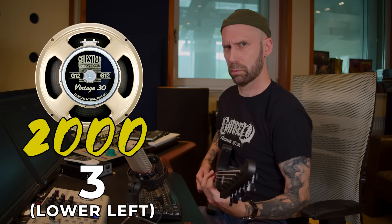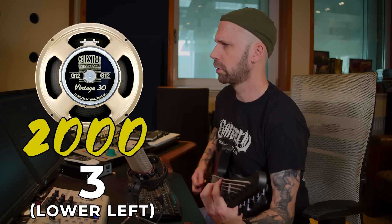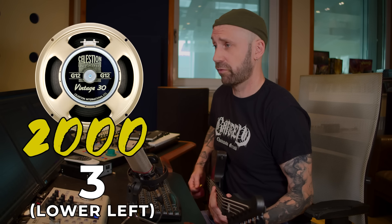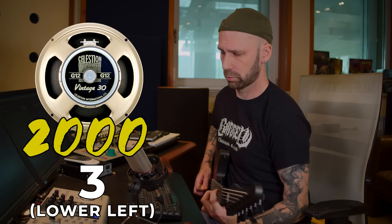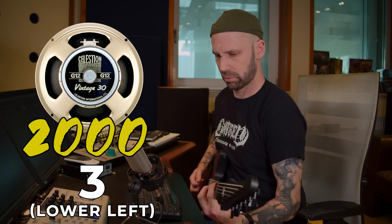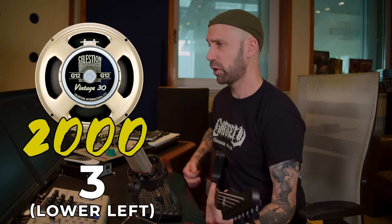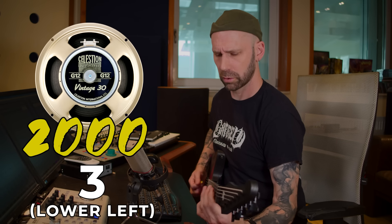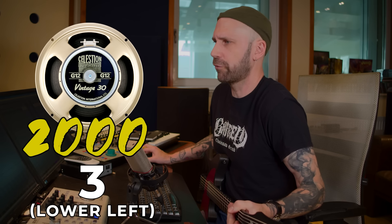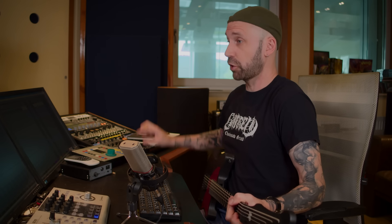Moving on to the third speaker — the lower left one. And that's not good. It's way too dark. Let me check the mic... seems like this one just sounds very dark and not good at all. I told you it's important to check every single speaker — just imagine if you only miced this one. We could try moving the mic more to the middle later, but like this it's pretty much unusable. Totally muffled. Moving on to the fourth speaker — lower right.